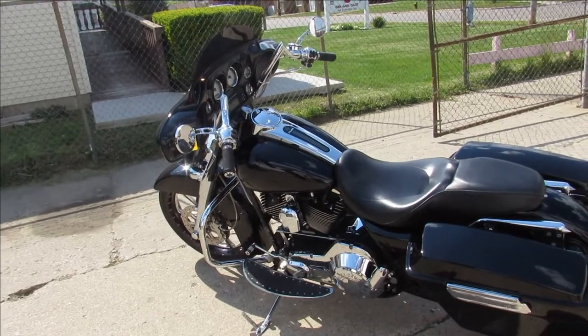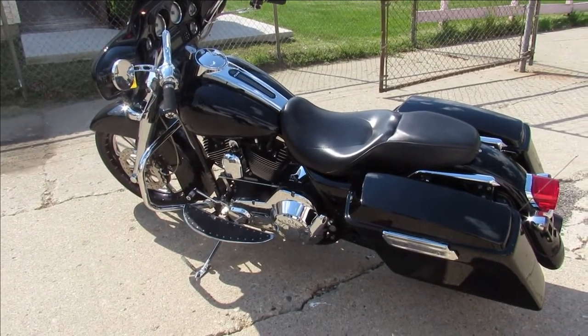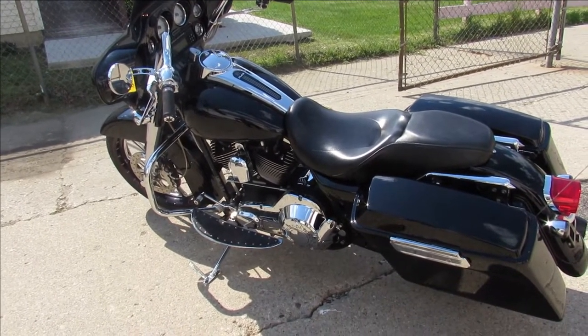It's got chrome switch housing, chrome levers, upgraded floorboards. This thing is loaded — stand out from the crowd with this bad boy, guys. Visit our website, YouTube channel, or Facebook page. Call today and you can ride today. approvalpowersports.com